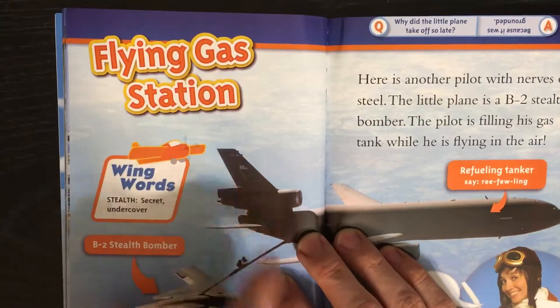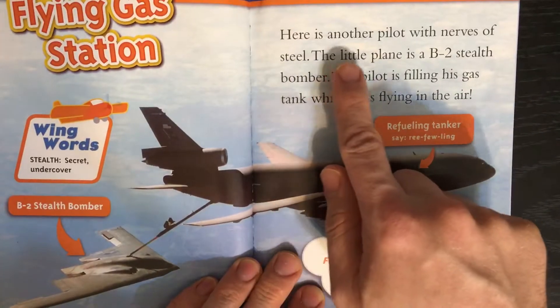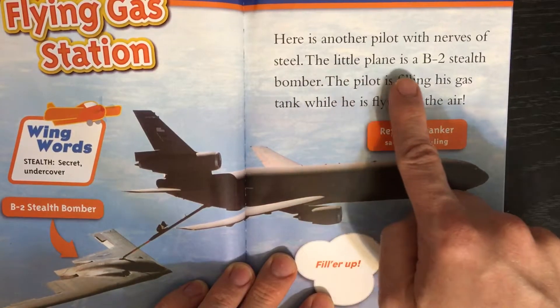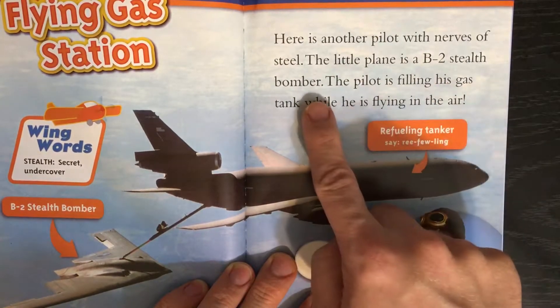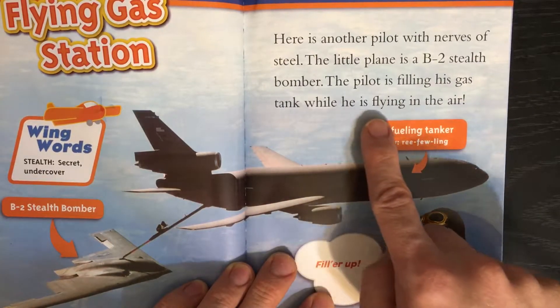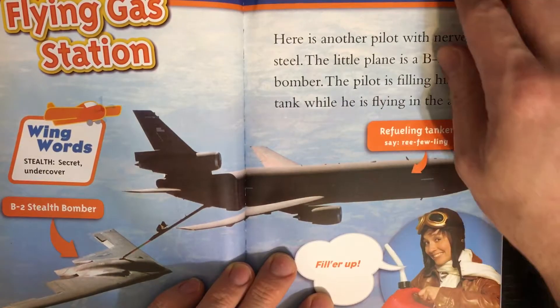Flying Gas Station. Here is another pilot with nerves of steel. The little plane is a B-2 stealth bomber. The pilot is filling his gas tank while he is flying in the air. Fill her up.